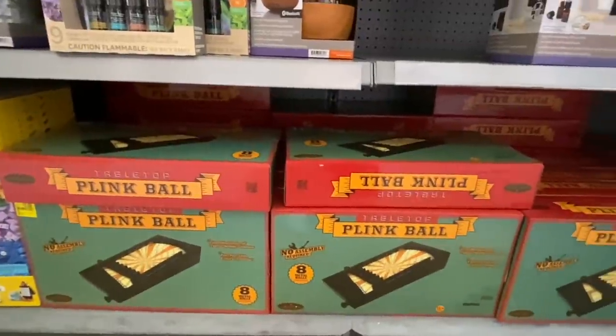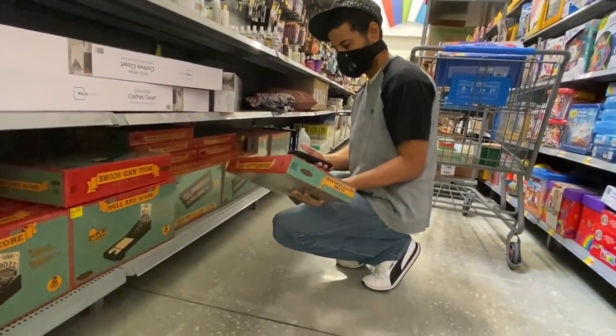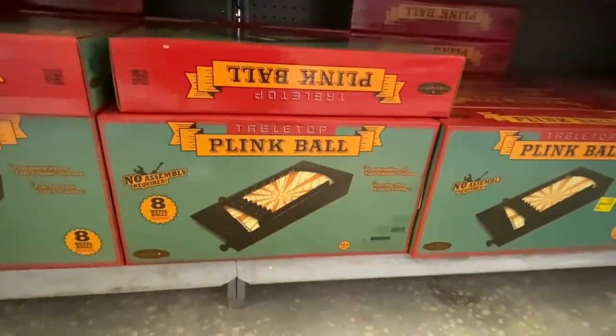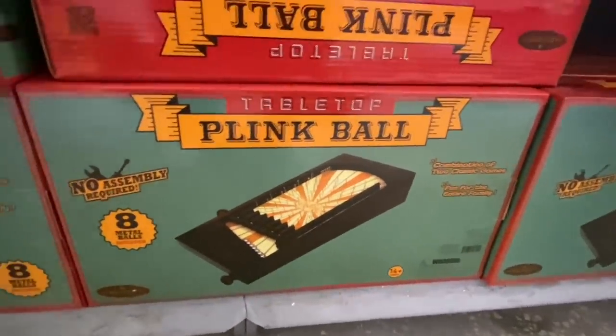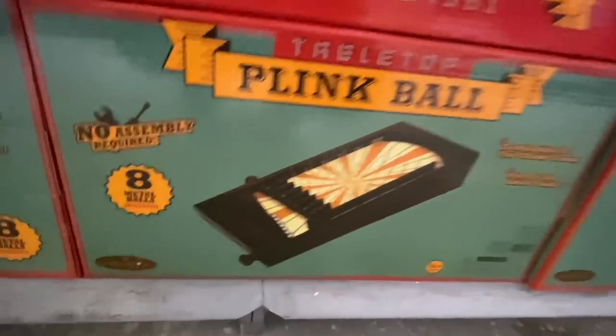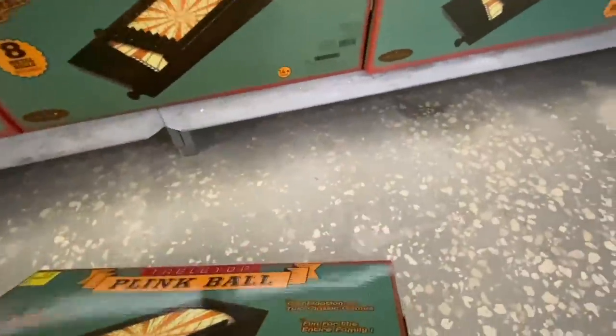Look at all of these games — didn't we see these around Christmas? This is the tabletop Plink Ball — it comes with eight metal balls, no assembly required. That thing is loud! The UPC is kind of camouflaged but here it is. This went from $12.86 down to only $3.50.